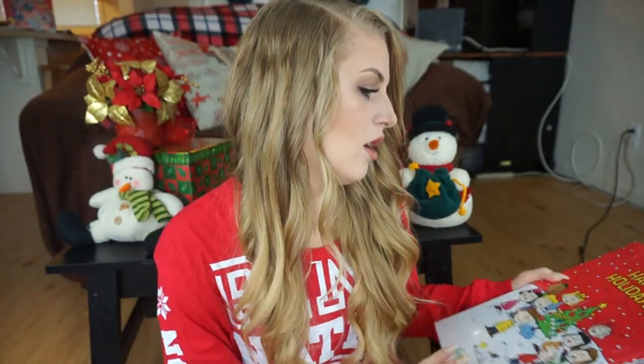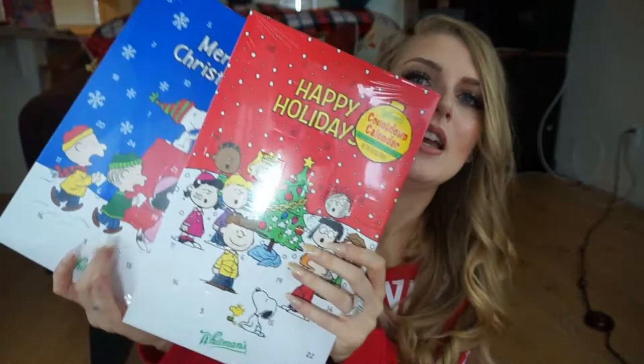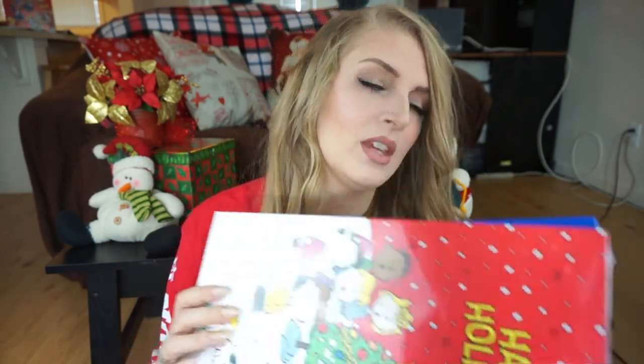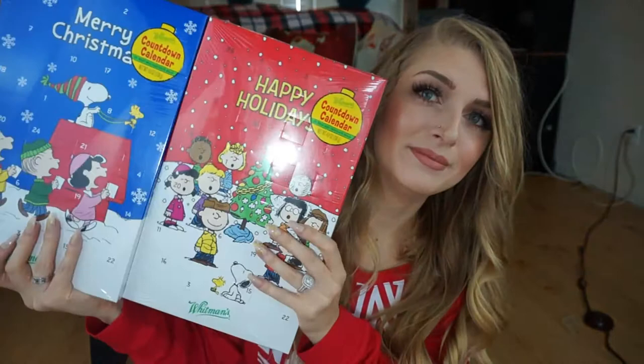Something we do every year are chocolate advent calendars, and this is the first year my daughter is old enough to do one. They're just teeny tiny chocolates — I figure one small chocolate a day for a one-year-old is perfectly fine. These are the Whitman's Countdown Calendar with 24 solid milk chocolate balls, so we're going to start those soon.